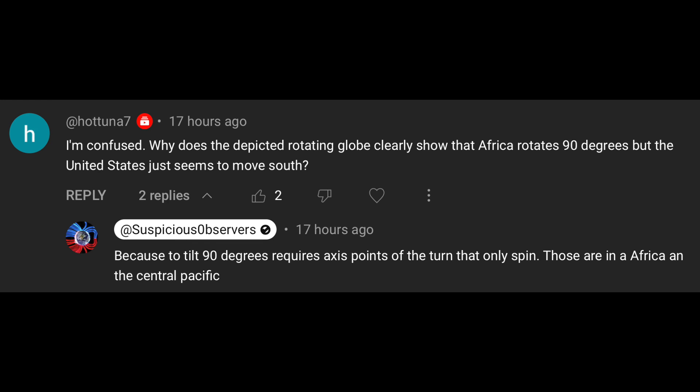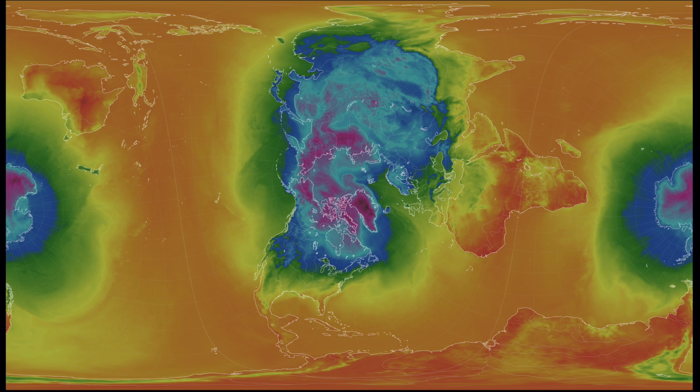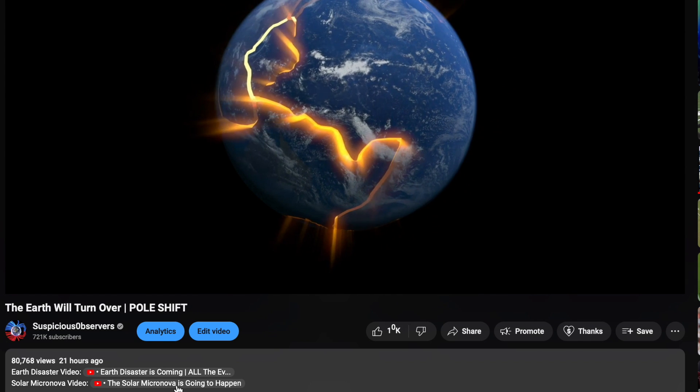This individual says: I'm confused — why does the depicted rotating globe clearly show that Africa rotates 90 degrees, but the United States just seems to move south? Because to tilt 90 degrees on a planet requires axis points that only spin — and those axis points are in Africa and the central Pacific. Going back to the image seen earlier in the video, you can see Africa and the central Pacific are still on the equator because they are the axis points of the turn. Again, if you haven't watched last night's video, please go ahead and do that, and please watch the two homework videos below that.